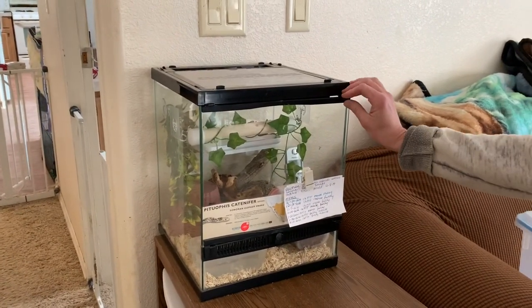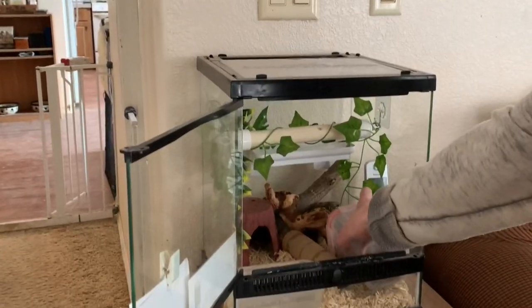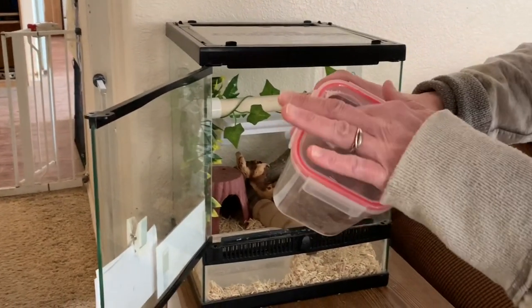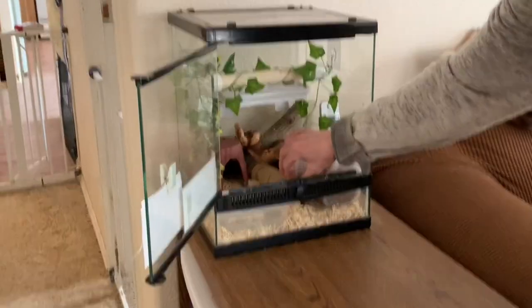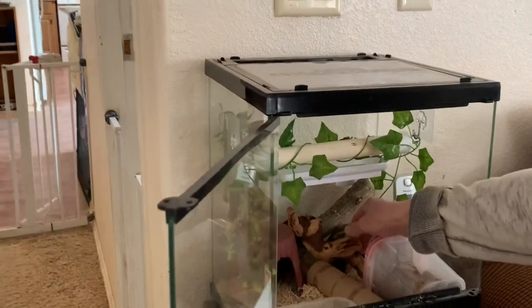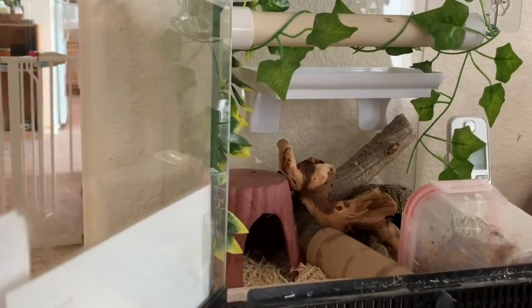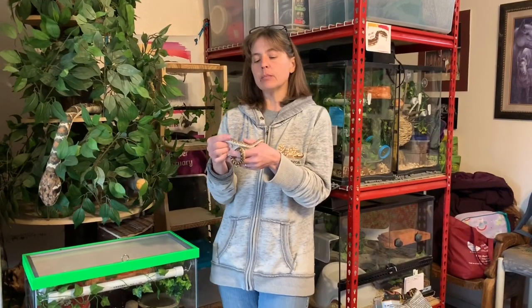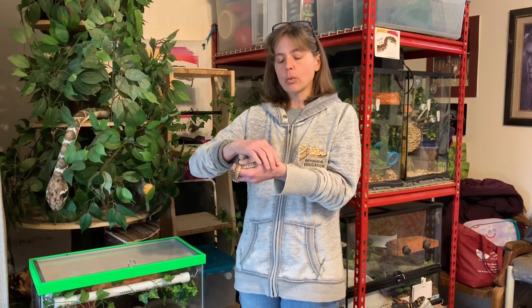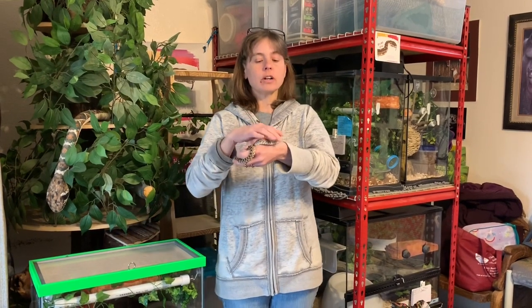This is Neutron's enclosure — a Zilla 12 by 12 footprint, 15 inches high. Inside, we have aspen bedding, a humidity hide with damp sphagnum moss, part of an empty paper towel roll, a large water dish, two ground hides, and lots of stuff to climb on, plus some fake foliage. I set him next to the couch where I occasionally watch TV and normally eat my meals.